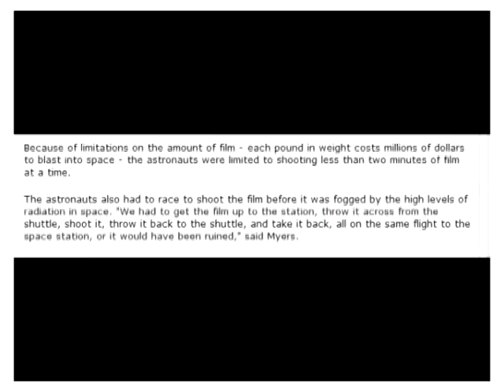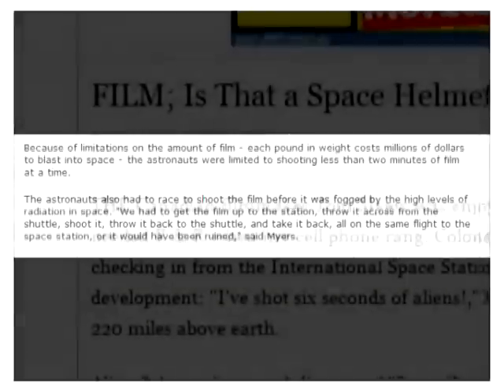We had to get the film up to the station, throw it across from the shuttle, shoot it, throw it back to the shuttle, and take it back — all on the same flight to the space station. Or it would have been ruined.